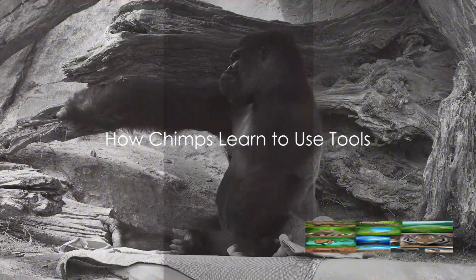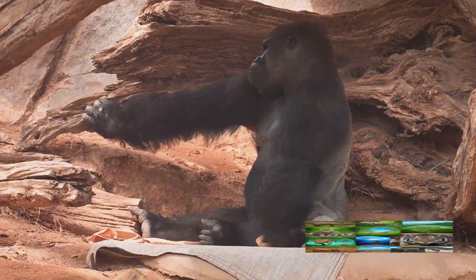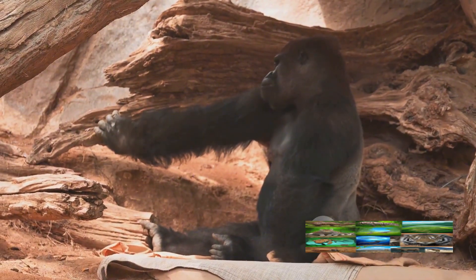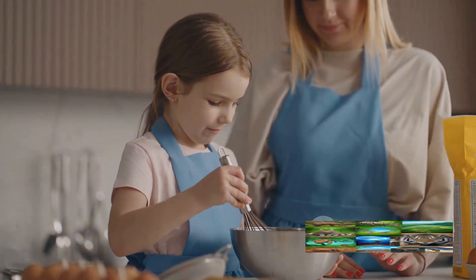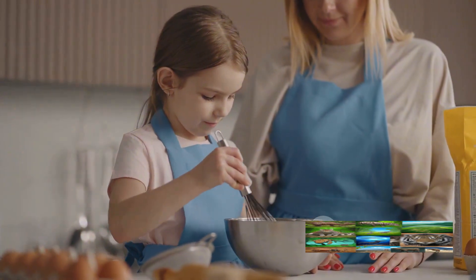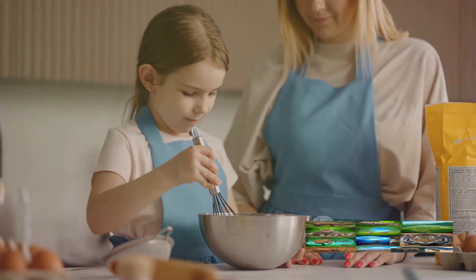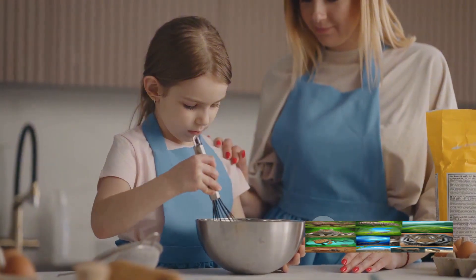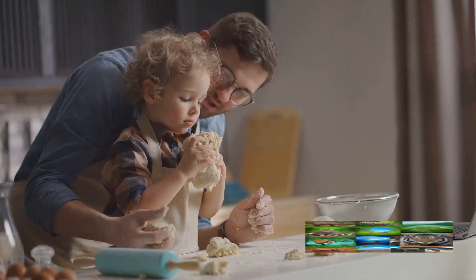But how do chimps learn these complex tool-using abilities? It's a fascinating process that involves keen observation, imitation, and a whole lot of practice. Chimps are not born with an innate knowledge of how to use tools. Instead, it's a skill they acquire over time, much like human children learning to use a spoon or tie their shoelaces. It begins with young chimps watching their elders closely.